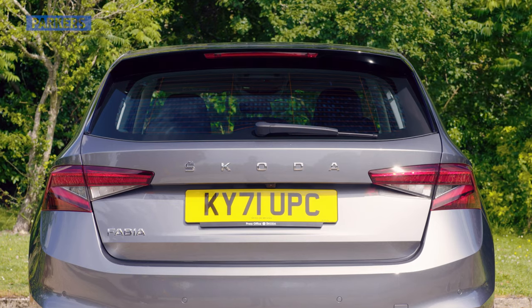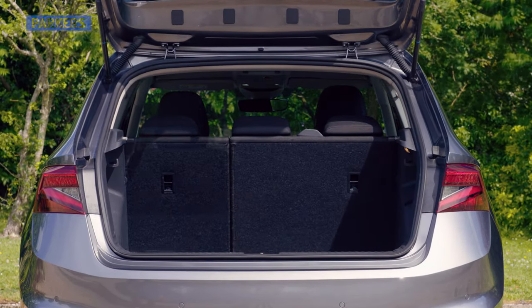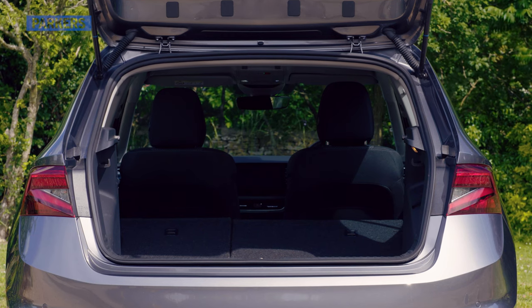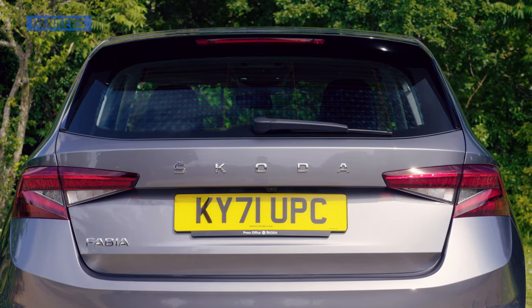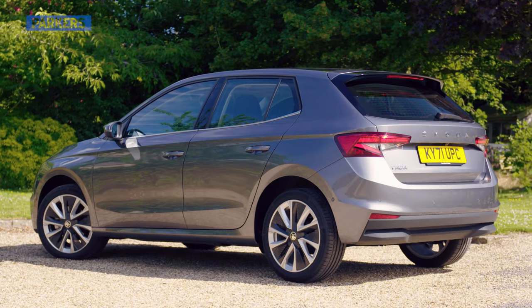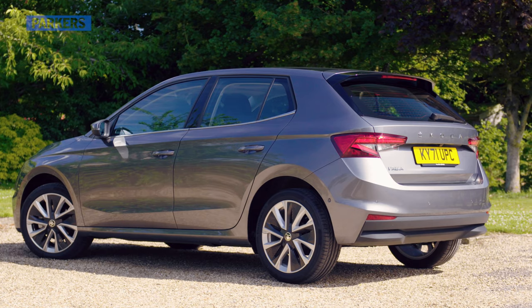Boot space is the Fabia's party piece — it boasts a ginormous 380 litres of capacity, which is 50 litres more than the old Fabia and the same volume as the far more expensive VW Golf. You can also get additional features such as netting and handy boot storage compartments, as well as hooks for your shopping bags. Cars fitted with the comfort package basic also get an emergency spare wheel and variable-height boot floor.